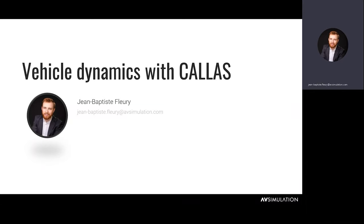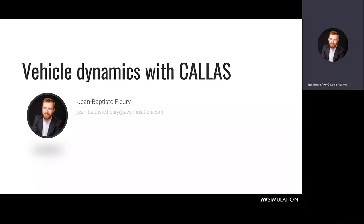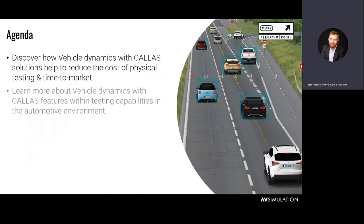Hello and thank you for joining us for this web event. I'm Jean-Baptiste Fleury, pre-sales engineer. Today I'm here to tell you about Callus, which is our vehicle dynamics solution that we ship with Scanner, our automotive simulation software. The goal of this presentation is to showcase our vehicle dynamics simulation product, Callus, and show you how it can reduce the cost of your testing and validation process and reduce your time to market.